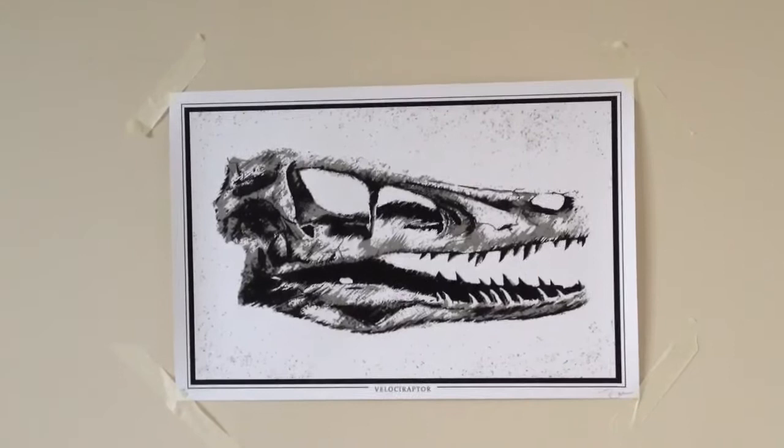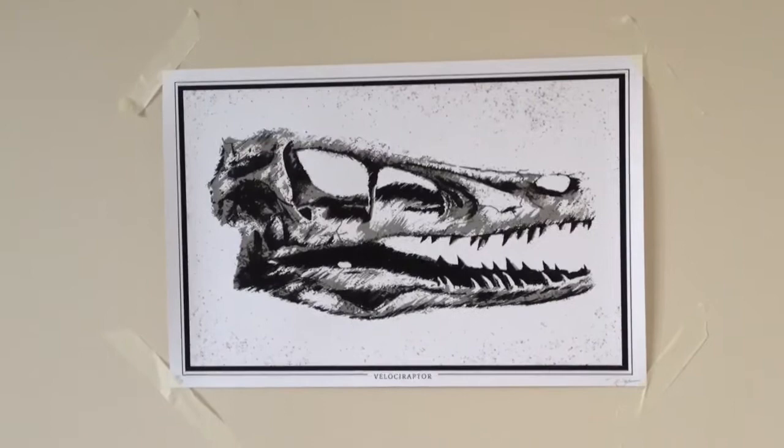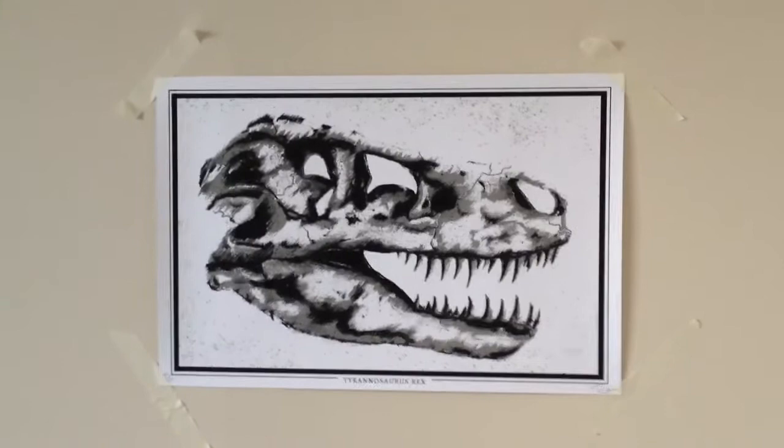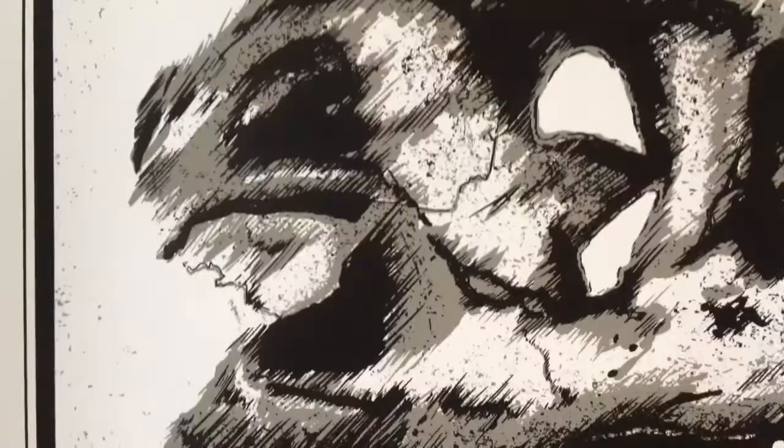Ron was also kind enough to send one of his limited edition prints — a limited edition of 50 of the Velociraptor. It looks like an old museum sketch with a cross-hatching style, like it's an old pen and ink drawing. Ron also sent this limited edition print of a Tyrannosaurus Rex, also limited to 50, so if you like these go and check them out on his store.